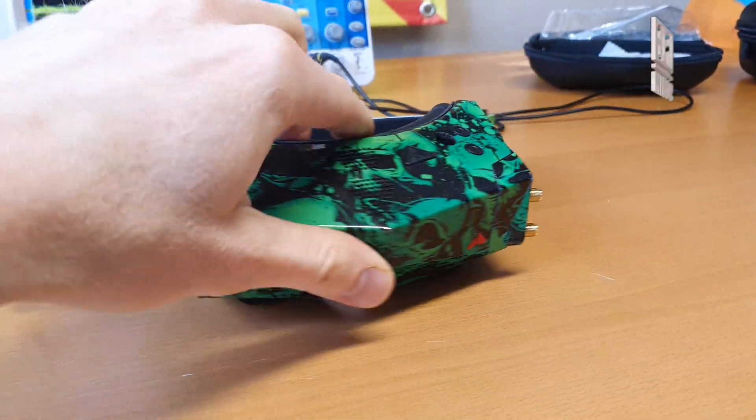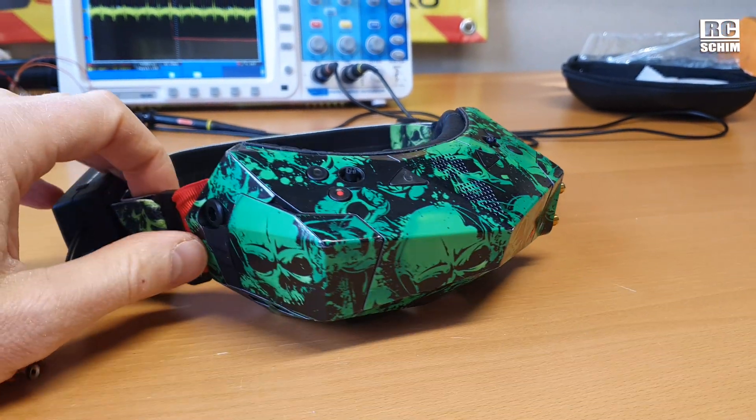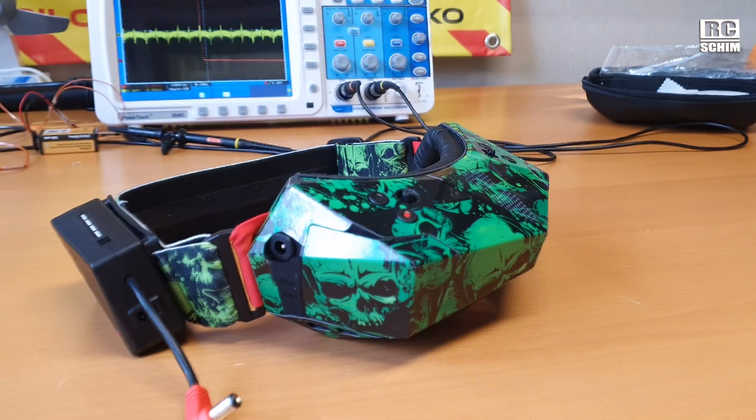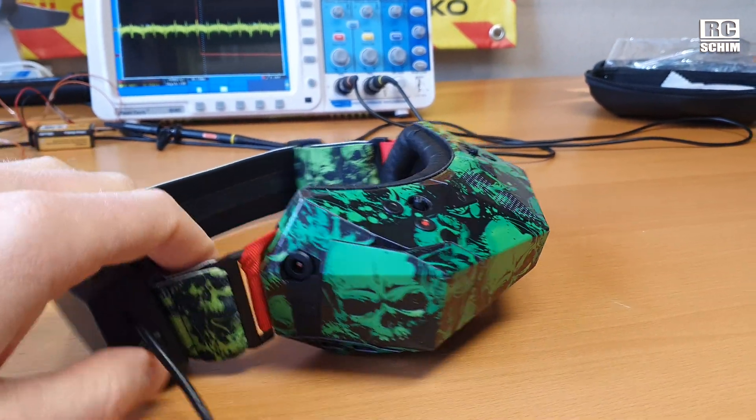I'm not going to do a full review of those Orca goggles, but we did a latency measurement today. I can show you a bit of what it looks like to look through them.